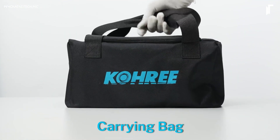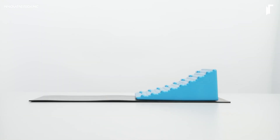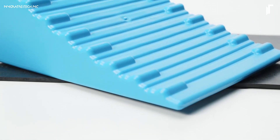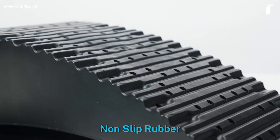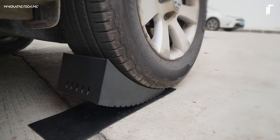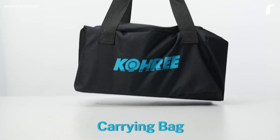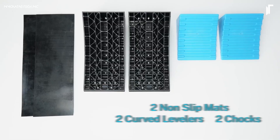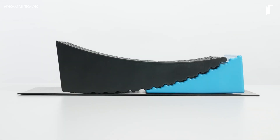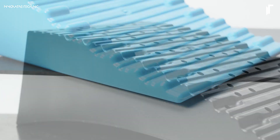The Kori Camper Leveler brings reliable stability to your mobile adventures, with a blend of strength and precision crafted for trailers and motorhomes alike. Supporting a hefty 35,000-pound load, this leveler is built to tackle the weight of even dual-axle trailers, while accommodating tires up to 32 inches in diameter. Its innovative design features smooth, adjustable leveling from one-half to four inches, allowing you to fine-tune your vehicle's balance on uneven terrain. Equipped with curved anti-slip levelers, meticulously lined for grip, it stays secure even on challenging surfaces.